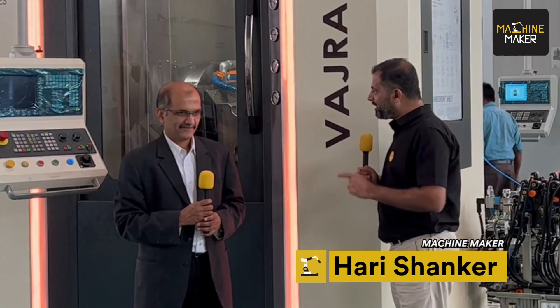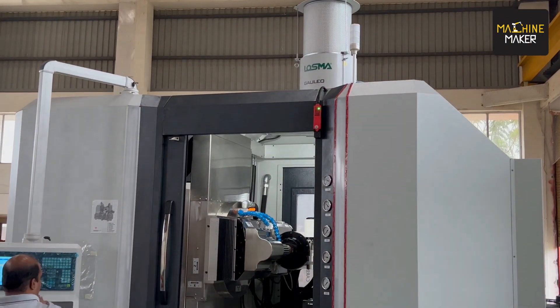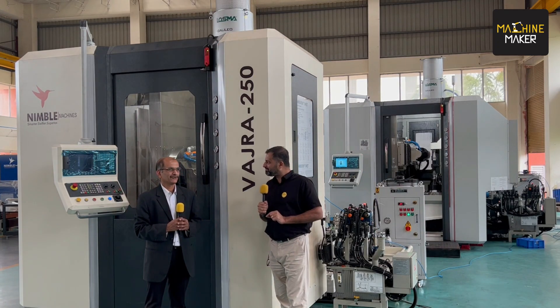We encourage all visitors to come to the Nimble Machines booth and see the new products and new launches. You will find good machines that deliver benefits in productivity and quality at a competitive price. We are also very happy to collaborate with Nimble Machines to bring live technical sessions and real-time broadcasts from their stall during the show. Thank you very much for the support, and all the very best for Imtex!